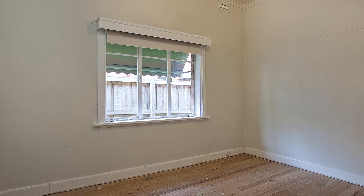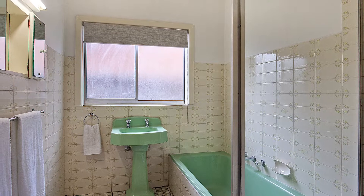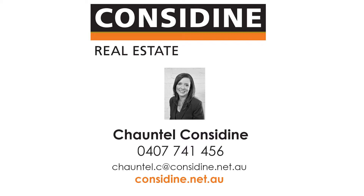Comprising a spacious lounge and dining, a kitchen overlooking meals area, a central bathroom, three spacious bedrooms, timber boards throughout. Set on approximately 600 square metres in arguably one of Strathmore's finest streets, this property won't last long.